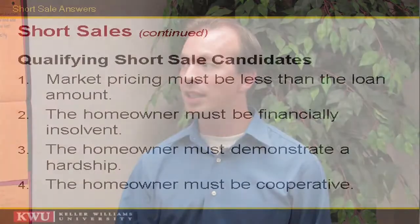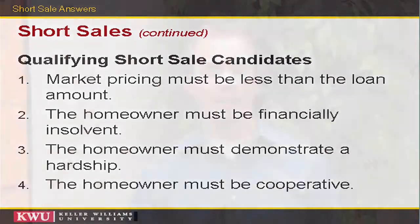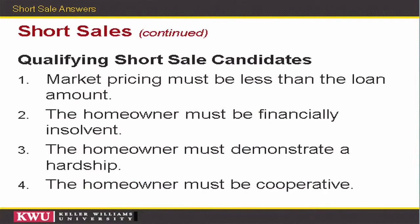You must be financially insolvent — basically if you can't make your monthly payments on all your debt load, you're insolvent. You must also demonstrate a hardship, which the bank considers any situation that has changed from the time you purchased or refinanced the home. If you lost your job, went from a two-income family to single income, have increased medical expenses, or need to relocate due to employment — any of those items are considered a hardship. From our perspective as agents, the homeowner must also be cooperative, otherwise the process will be drawn out longer and potentially not result in a closed transaction.